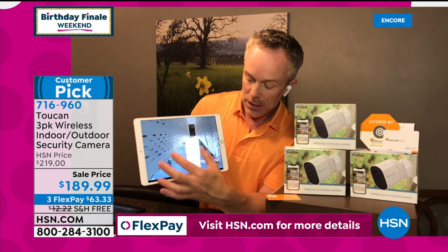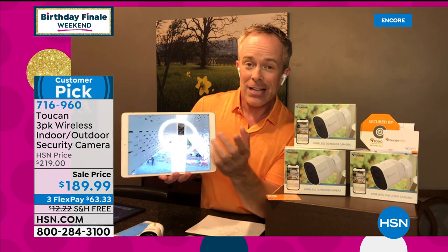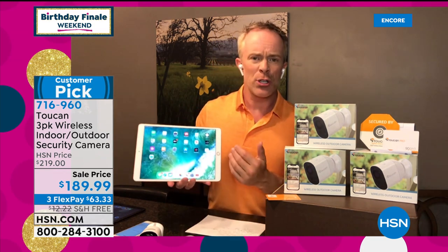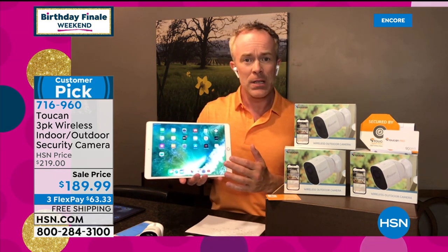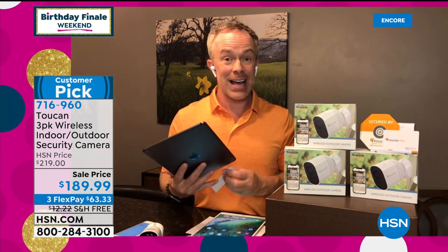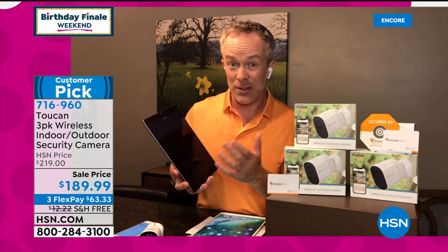Just like I pointed out to Adam, I was able to communicate with him. If you do get that alert on your phone — I'm showing you on a tablet so it's easy for you guys to see at home — when you get that alert on your tablet or your phone, you can jump into the Toucan app and see what's happening. You can record all of that footage for up to 24 hours. It holds it. Everyone is also getting a 90-day pro membership, which means you can have access to that footage for even longer — up to a week.